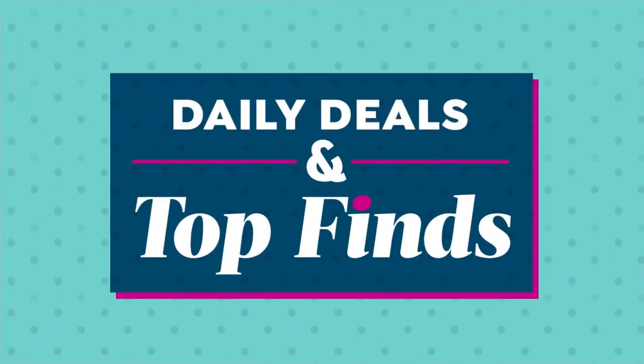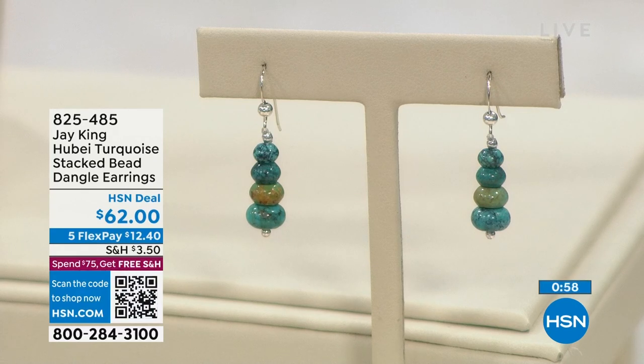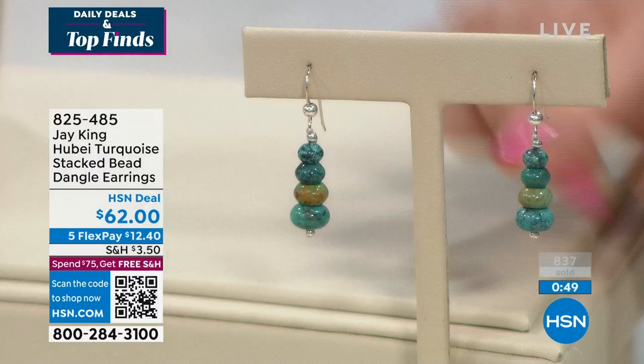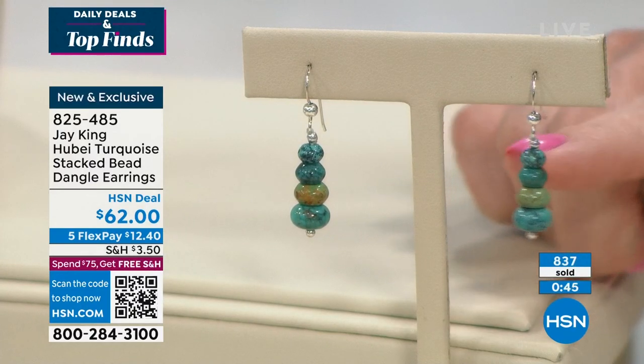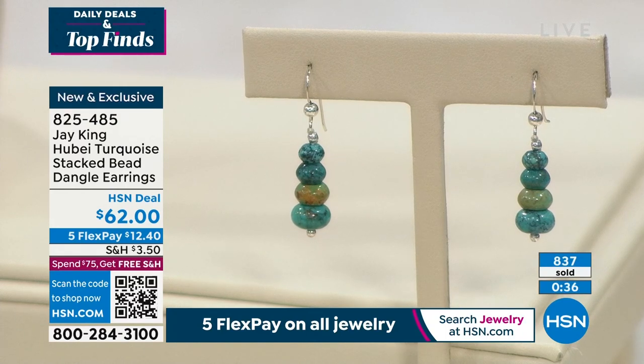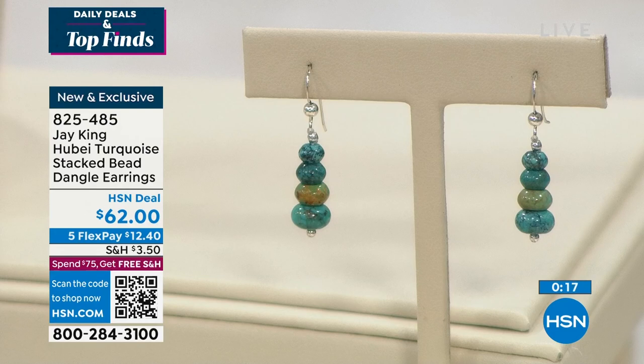Free shipping and handling — that's item number 822037 from the Rockhound. J. King has been with us all day. We're also offering the full suite of Hubei turquoise. I'm wearing the stacked bead dangle earrings — $12.40 to get them home on FlexPay. For pierced ears, these have a nice wire back, graduated beads strung down, really lightweight with a touch of movement. Four rondelle-shaped beads stacked side by side, graduated in size, with sterling silver piercing — just over an inch and a half in length.